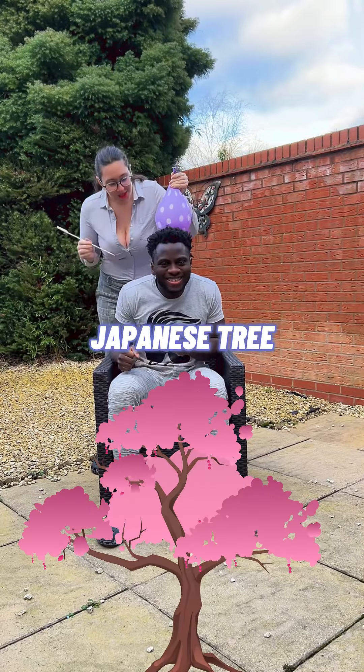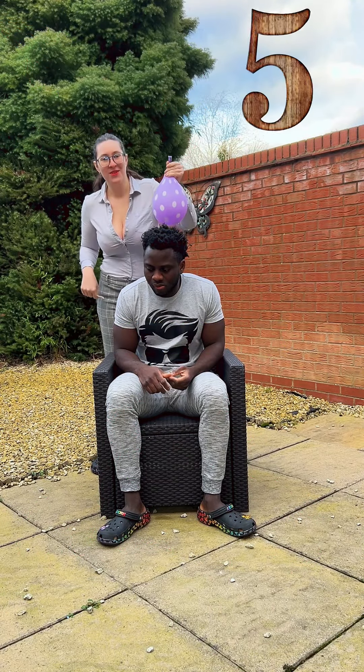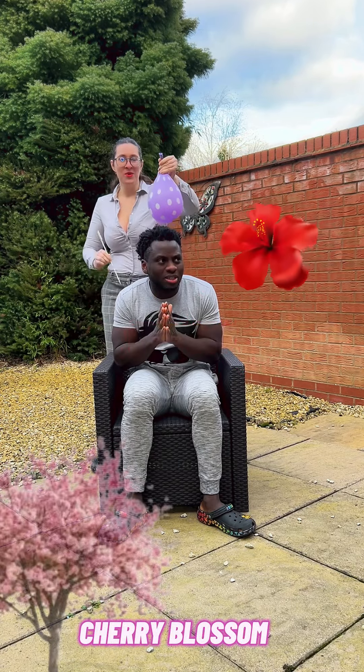What Japanese tree has pink flowers blooming in the spring? Answers given: Rose, Petals, Hibiscus.